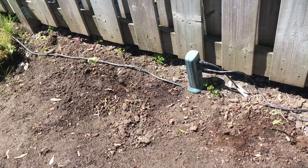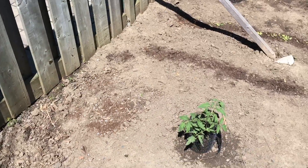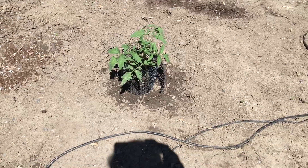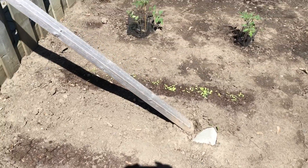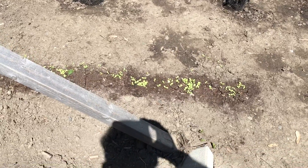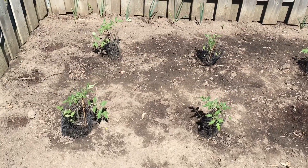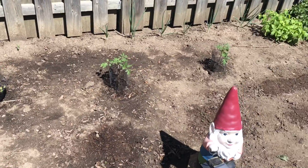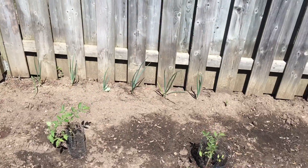Along the fence I planted green string beans. Here we have one tomato plant. And then we have the big beef tomatoes — they're well along the way. Along the fence we also have the onions.